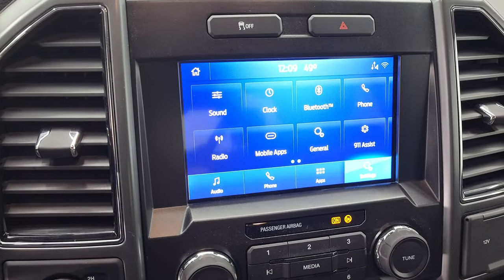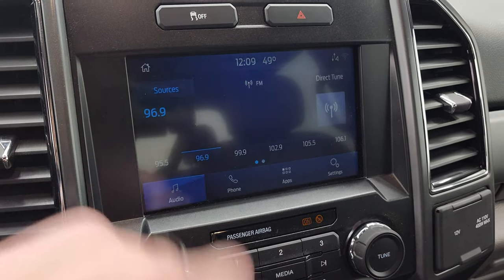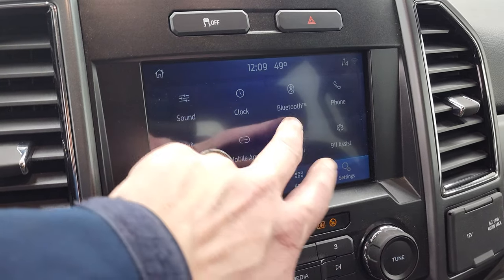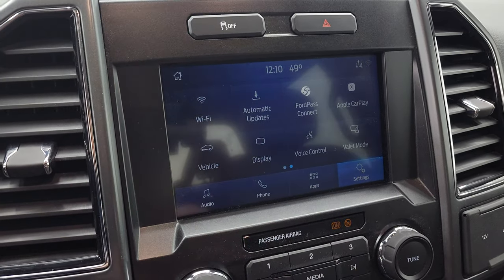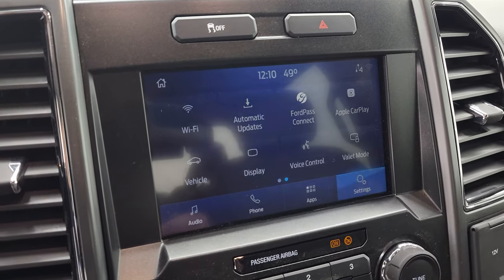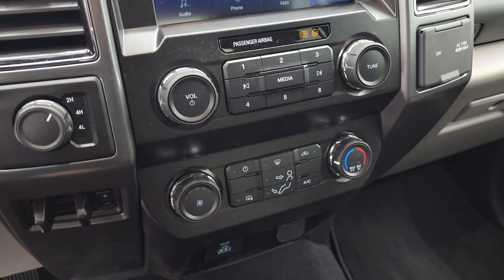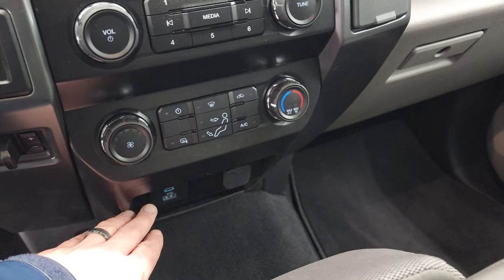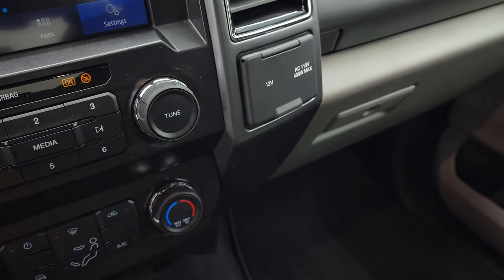You get the SYNC 8-inch radio. This one has AM, FM, and Sirius XM radio capabilities as well as Bluetooth capabilities. You have all your different apps in here including FordPass Connect, Apple CarPlay, and Android Auto as well. This is also where your backup camera shows up when the truck is on. Stability control, turn down 4-wheel drive, factory brake control. You do get heated mirrors, climate controls, and volume and tune controls there. You get a USB and a USB-C plug-in, a 12-volt power point, and then a 110-volt 400-watt max plug-in.